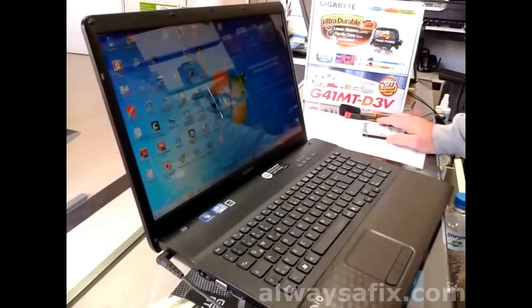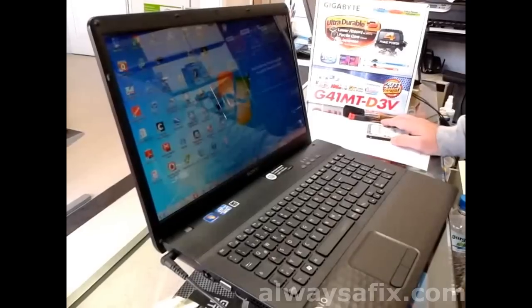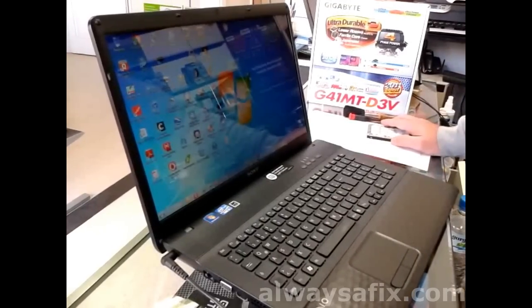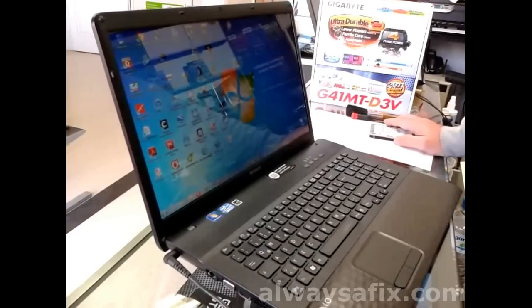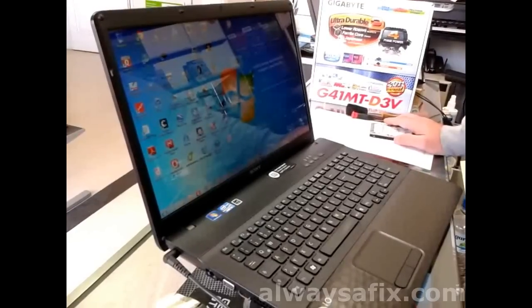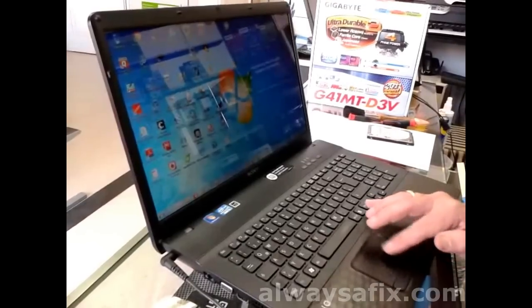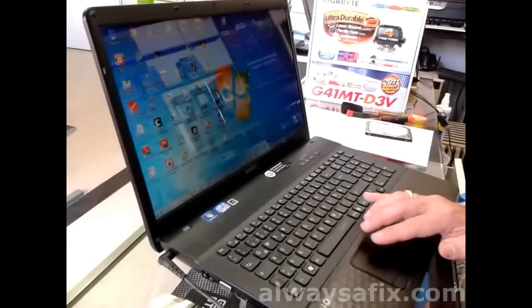Today we're going to be working on this laptop. It's a new laptop, just about one year old. This is a Sony Vaio, and all of a sudden the machine seems to be running very, very slow. Everything is working — programs start, the computer starts — but everything just seems to be in slow mode. Sometimes you move the mouse and it gets stuck and reacts a few seconds later.